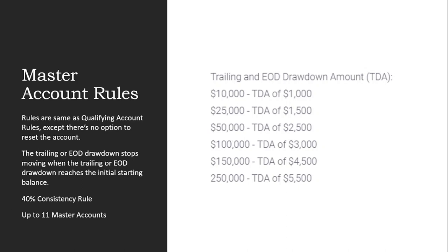There is also a 40% consistency rule, and you can trade up to 11 master accounts with Bullinox.